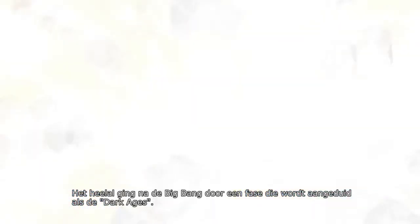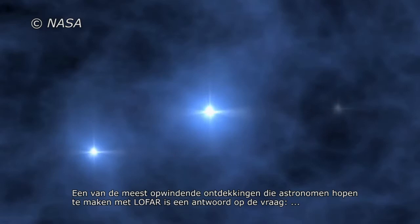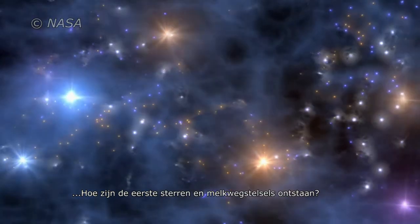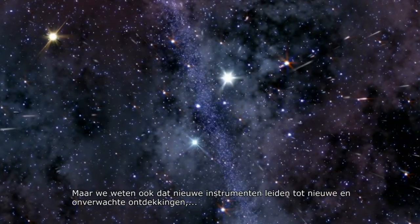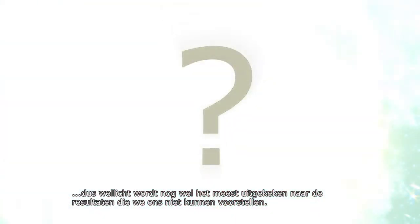After the Big Bang, the Universe went through a period referred to as the Dark Ages. One of the most exciting discoveries that astronomers are hoping to make with LOFAR is to find an answer to the question: how did the first stars and galaxies form that turned on the light in the Universe? But we also know that new instruments lead to new and unexpected discoveries — so perhaps most eagerly awaited are the results we haven't yet thought about.